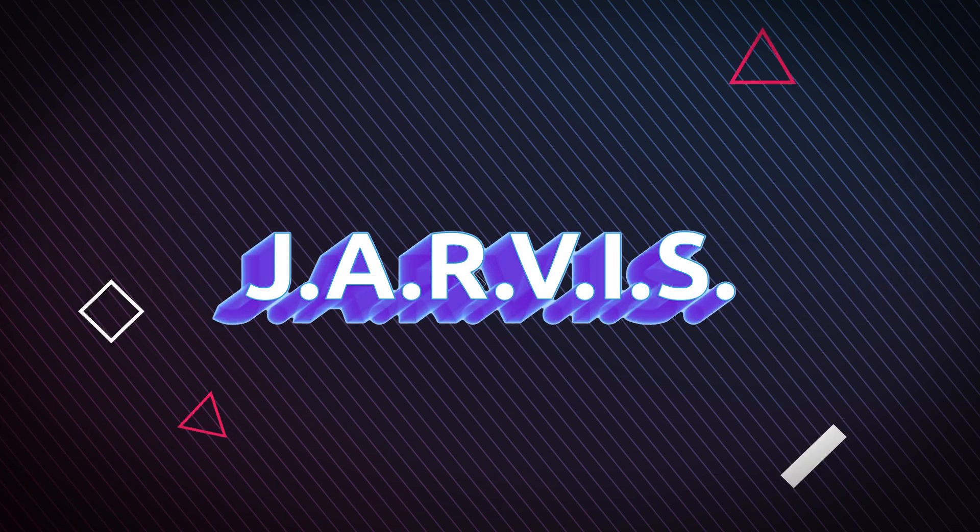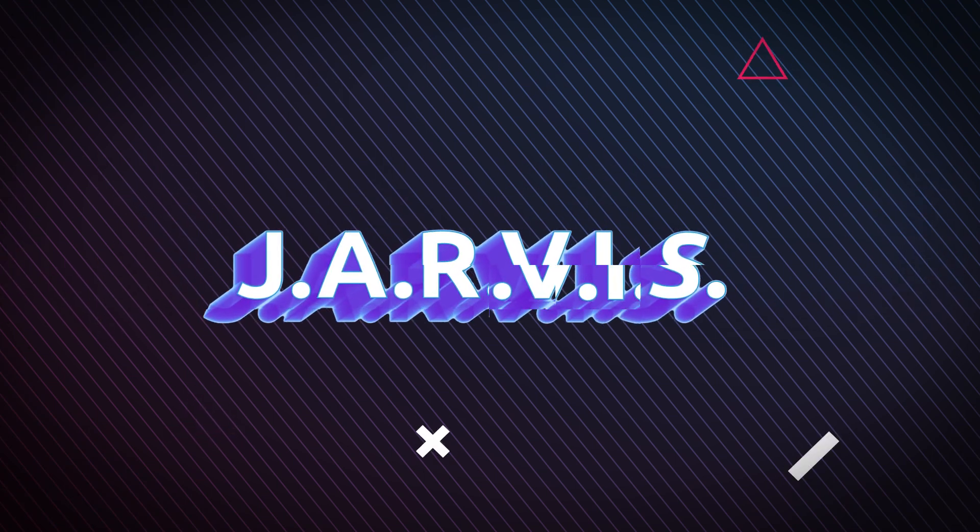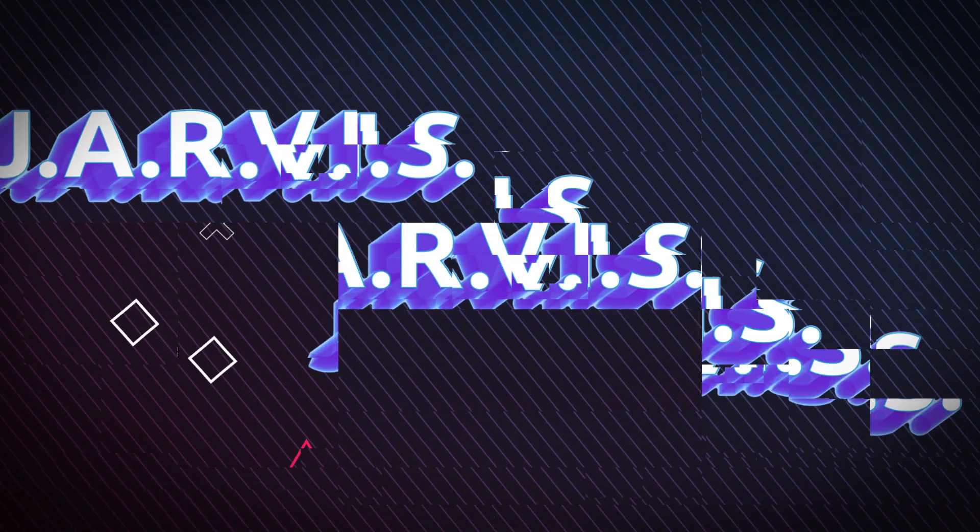Introduced in the first Iron Man film, Jarvis is probably the first thing you think of when it comes to AI within the MCU. While Jarvis was originally designed as a natural language processing user interface system, Tony eventually expands it to become its own AI system that controls everything from his home to handling business on his behalf at Stark Industries to helping him design the Iron Man suit mark two. From there, Jarvis went on to act as the AI operating system for pretty much all of the Iron Man suits, as well as the general AI assistant for the Avengers team.